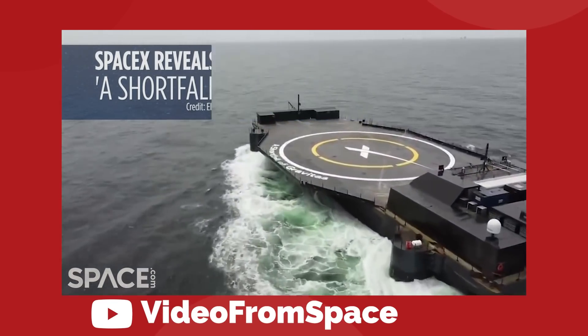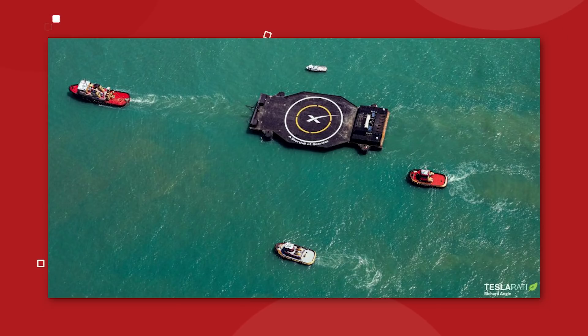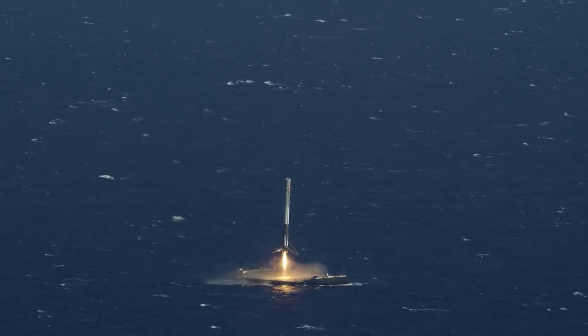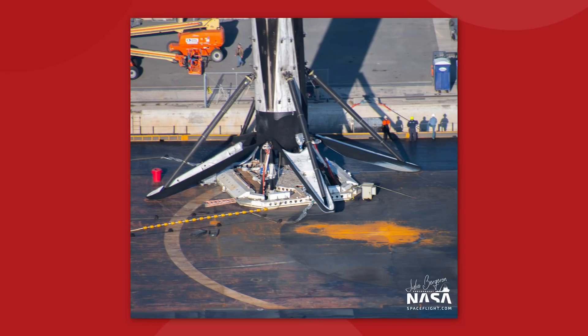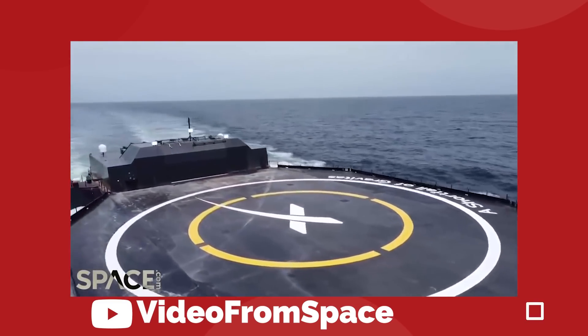The new version 3 drone ship has a much cleaner look than the previous models. On the first two drones you can see big piles of shipping containers — that's where the generators, power supplies, computers, and communication equipment are stored. Gravitas has a much more refined construction; the extra equipment has been packaged inside steel bunkers at the rear of the deck. It has also been equipped with an octograbber, a robot that lives in a blast-proof garage on deck. Once the rocket touches down, the robot drives out underneath the booster and uses four arms to attach itself to the Falcon 9 octoweb, securing the booster for transit. Eventually, the autonomous ship combined with the grabber robot could make for a recovery mission with no people involved.